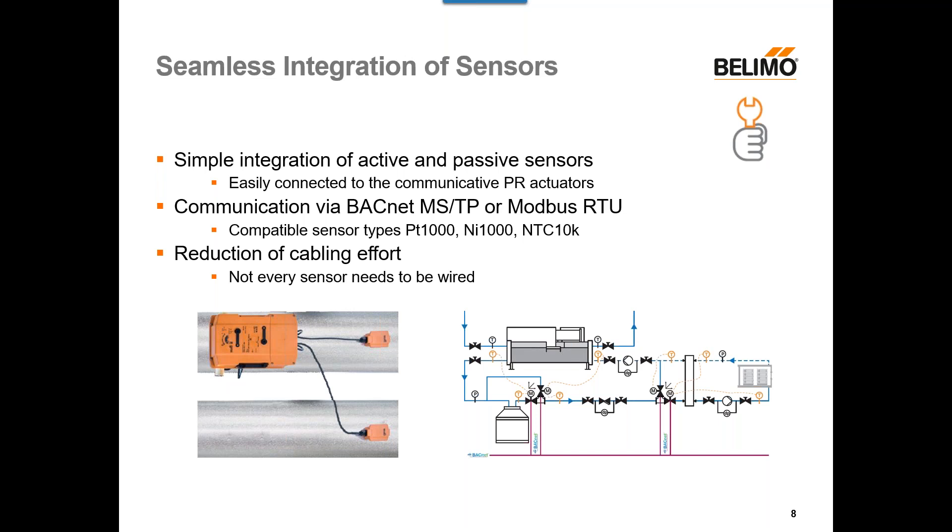Next, we have the seamless integration of sensors. There is simple integration of active and passive sensors, with two sensor inputs available on both the PR and the PKR. Communication is via BACnet MSTP or Modbus RTU with various compatible sensor types. This gives you a reduction in cabling effort — not every sensor needs to be wired in a home run to the controller. You can take up to two sensor inputs and wire them directly to the actuator, and the actuator is the only device that needs to be wired back to the controller, saving time and installation costs.